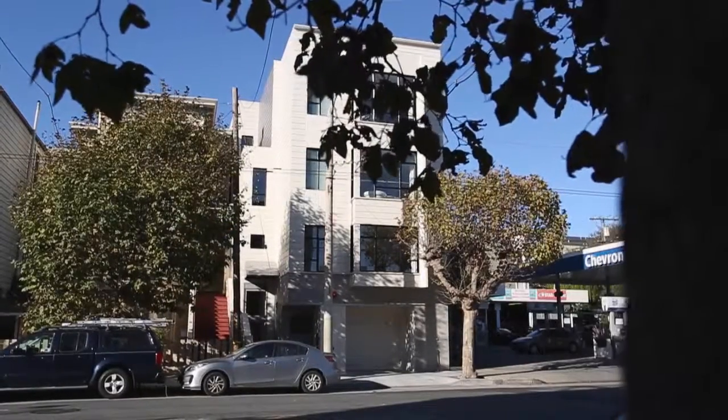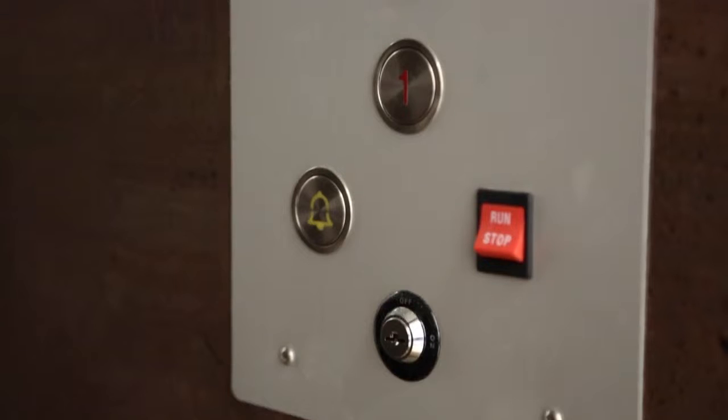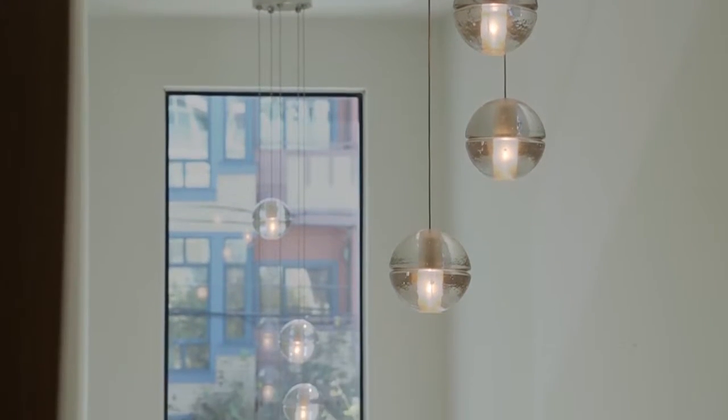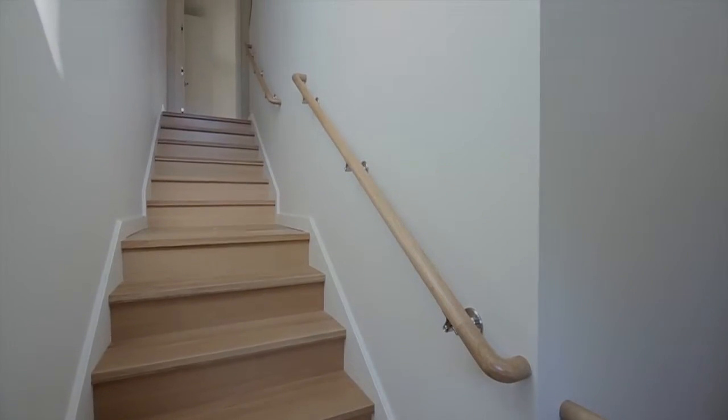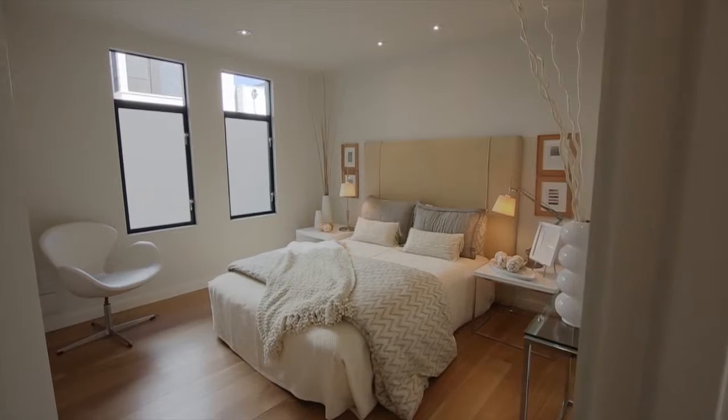2528 California Street is a two-level penthouse with roof terrace. There is a private elevator from the garage to the main level. The entry staircase first reaches the lower two north-facing bedrooms. There is a large storage closet under the stairs.